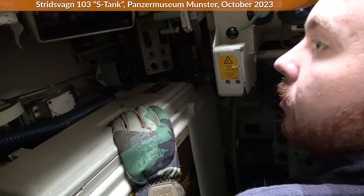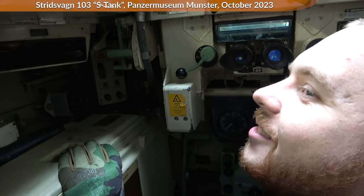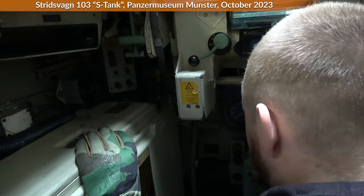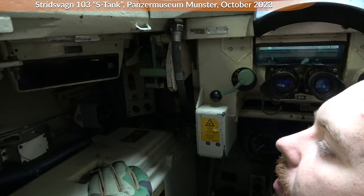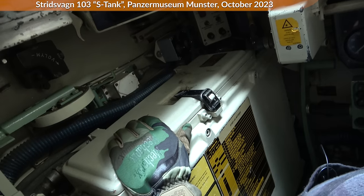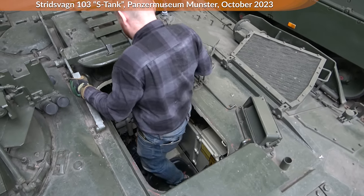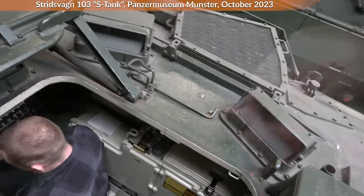What would you prefer, this or a T-72? That depends on the version of the T-72 — there are quite decent modern versions like the M1 and M4. But this vehicle is from a different time. I'm younger than this tank, and I'm just used to the Leopard 2 — it was the first tank I was trained on. If you've seen the Leopard 1 inside, the Leopard 2 is not that far off, because the layout looks very similar.